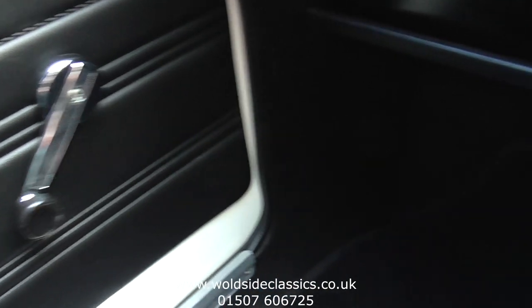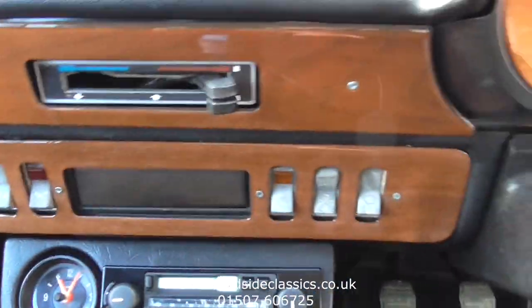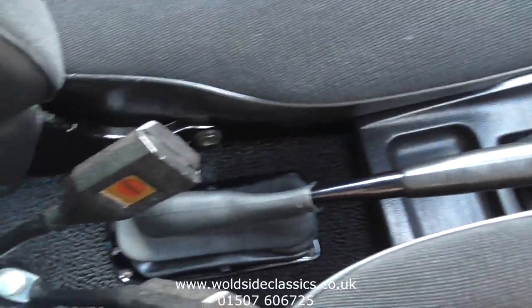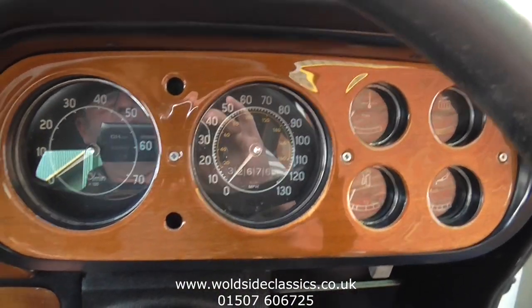So there we have one very nicely presented RS2000. If you are interested, give us a call on 01507 606 725 or visit all the photos on the website at www.worldsideclassics.co.uk.